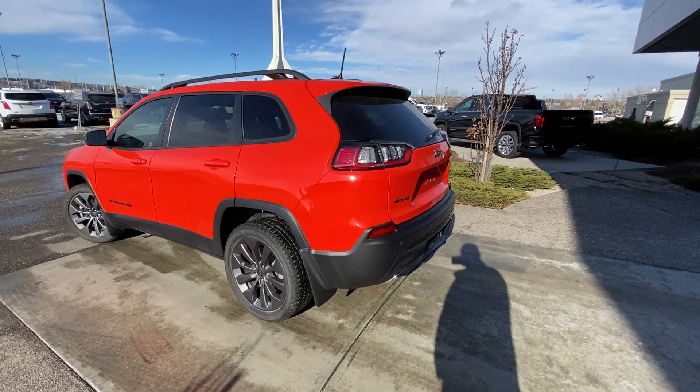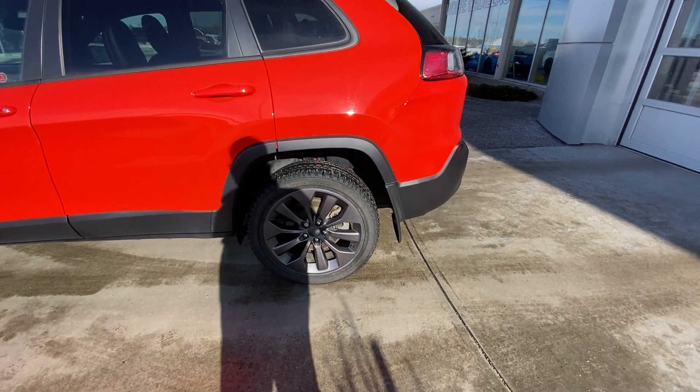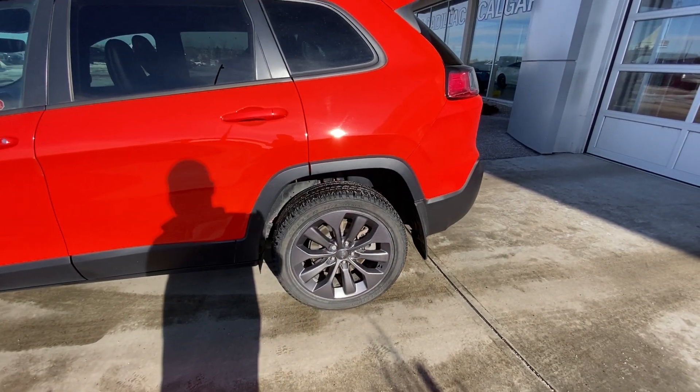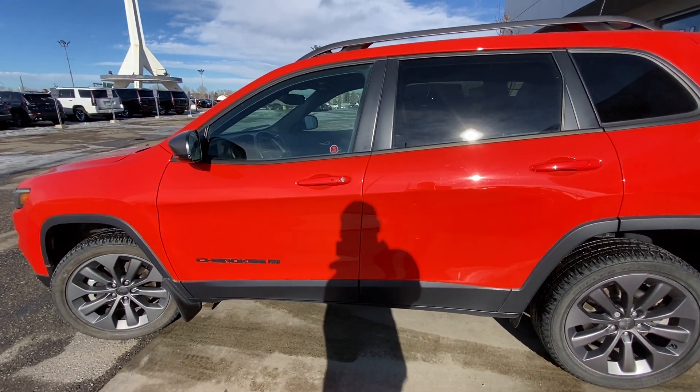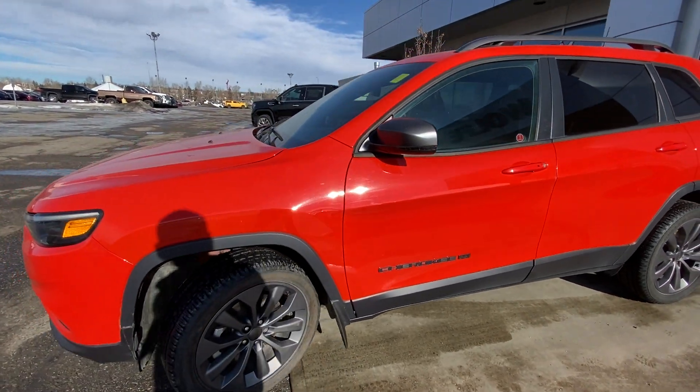Taking a quick look at the exterior of the Jeep Cherokee, we have the 19-inch wheel and tire package — gun alloy wheels with Bridgestone Alenza all-season tires — color-matched door handles, keyless entry, and Cherokee badging up front.